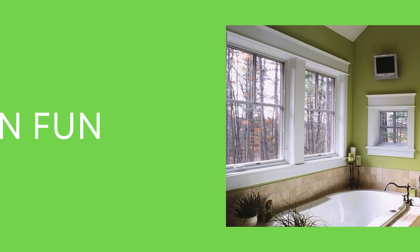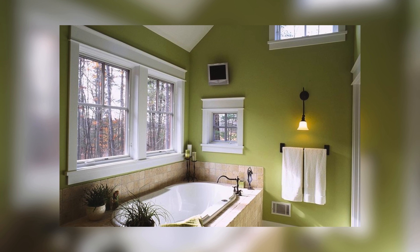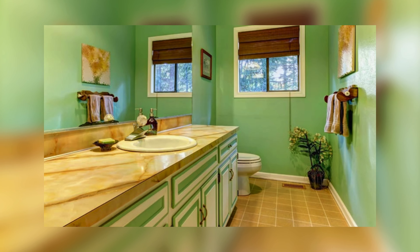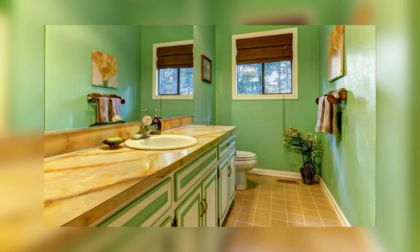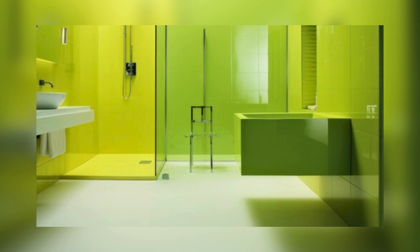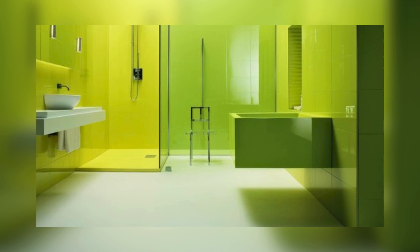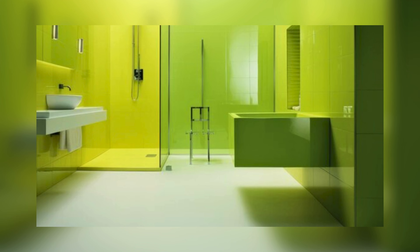Lime Green Fun: This bright green color makes your bathroom feel happy and energetic. It's perfect for small bathrooms because it makes them look bigger. Paint the bottom half of your walls green and the top half white. For the floor, black and white tiles or a fun pattern look cool. Remember, with a bright color like lime green, keep the other things simple.